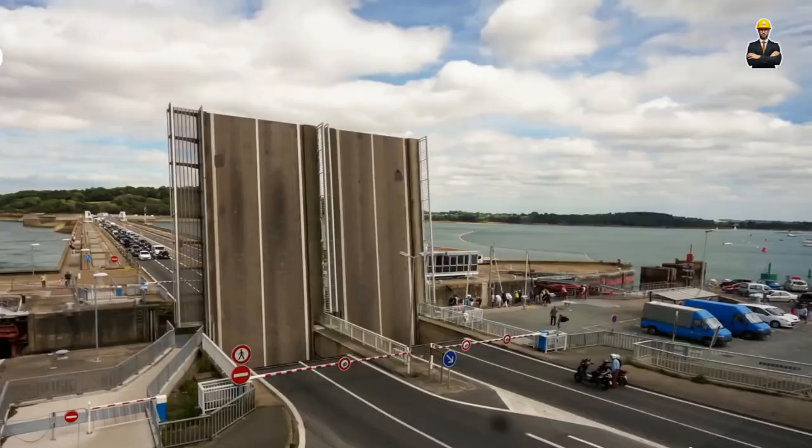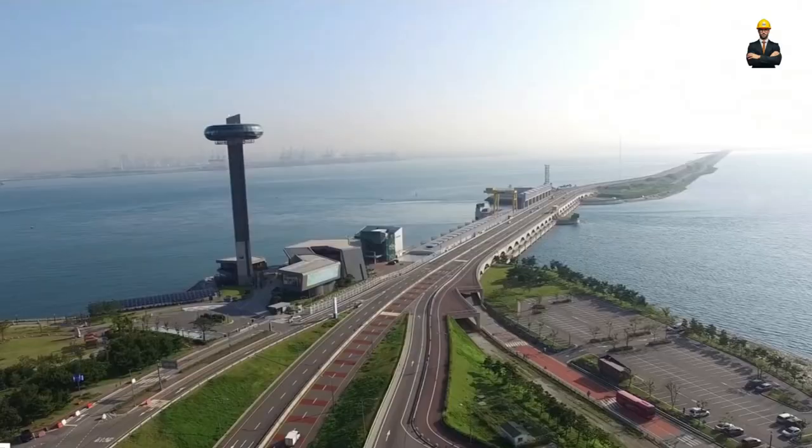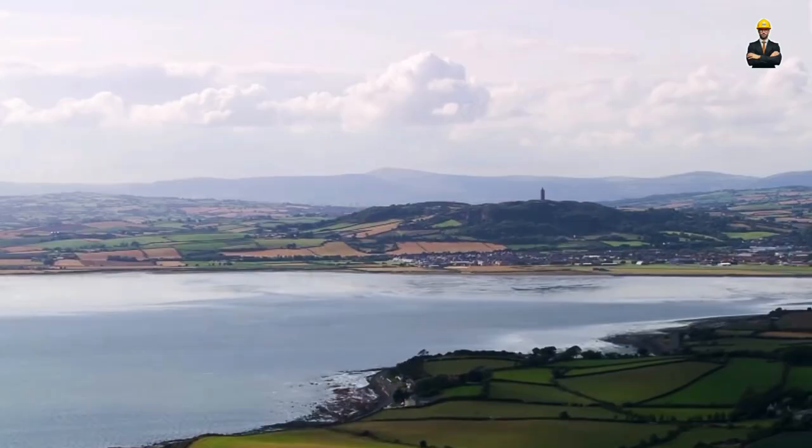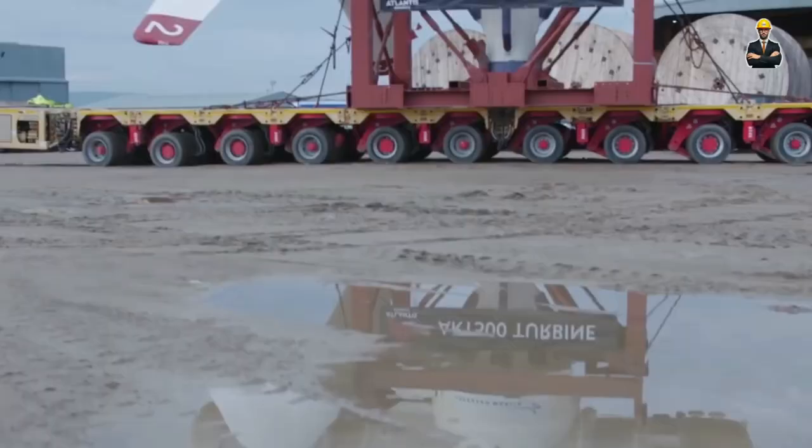Dive deep into the silent depths of underwater turbines. Ride the crest of ocean currents with innovative tidal power designs. Witness the gentle grace of fish-friendly dam technology. We'll explore micro-hydro solutions for off-grid communities.